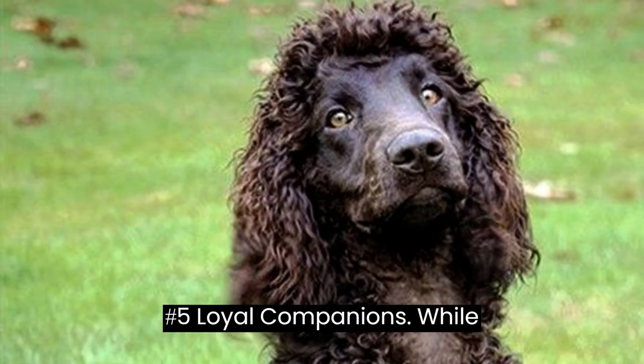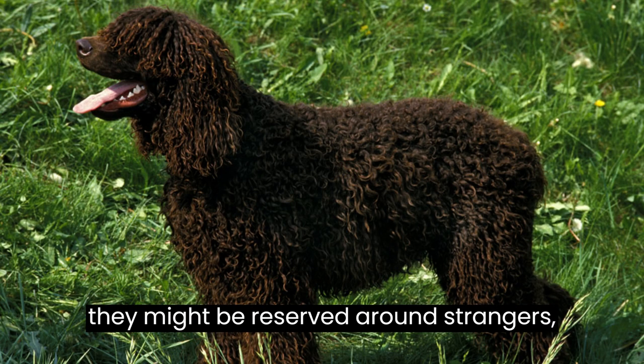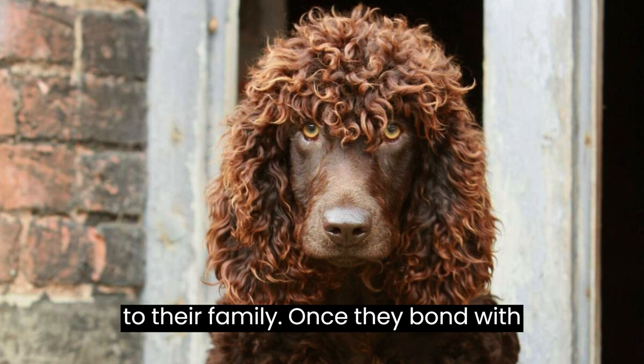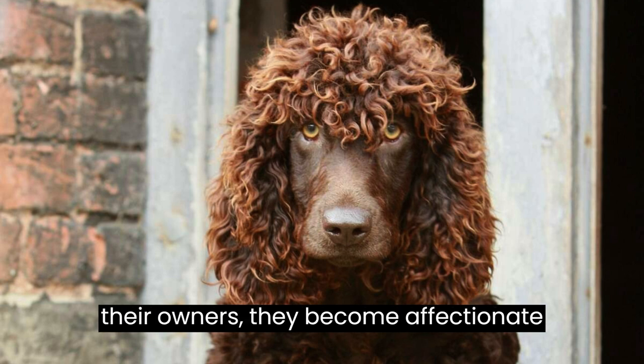Fact #5: Loyal Companions. While they might be reserved around strangers, Irish water spaniels are fiercely loyal to their family. Once they bond with their owners, they become affectionate and protective.